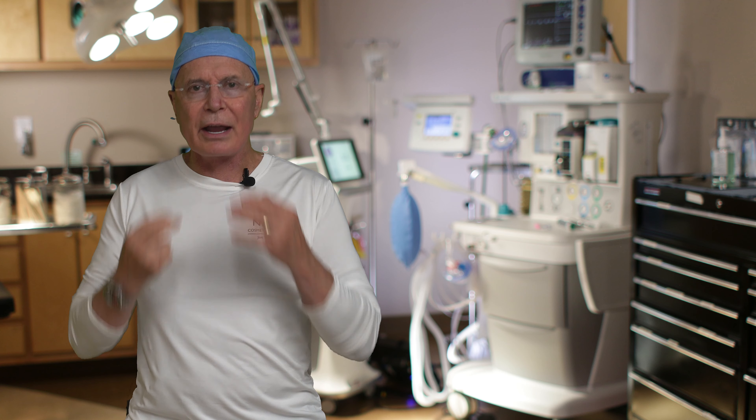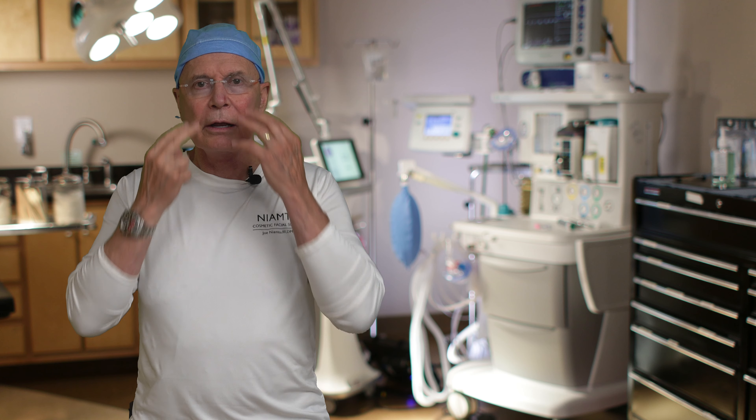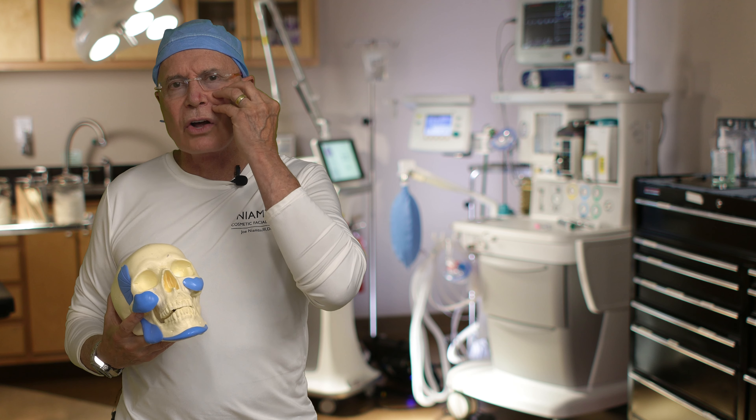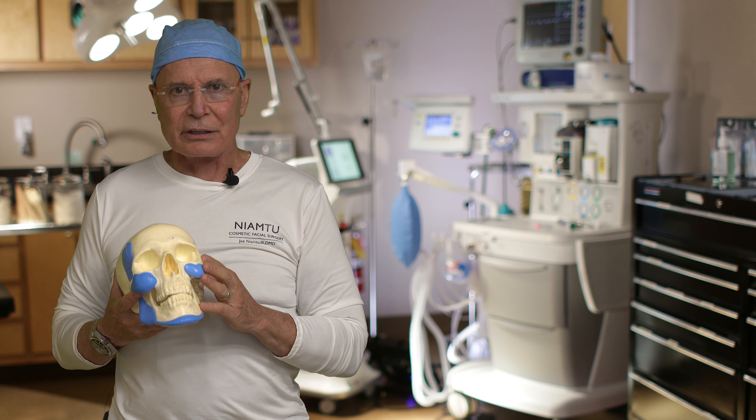Cheek implants project, and that projection sometimes can give you a little bit of improvement in the nasolabial folds, but it's not going to lift the lower face significantly. When you're getting cheek implants, the real reason to do that is to augment a hypo-volumized mid face. As we age, we start to lose fat in this area, and some patients just hereditarily or developmentally always have flat cheeks. So we put in a cheek implant to improve that area. When patients come in talking about their jaw or lower face, it's not going to lift it. Do cheek implants lift your lower face? The answer is no.